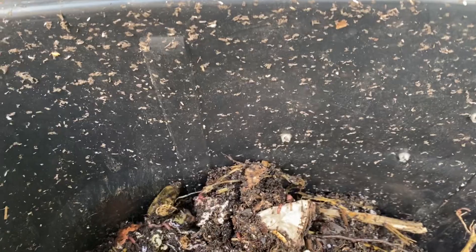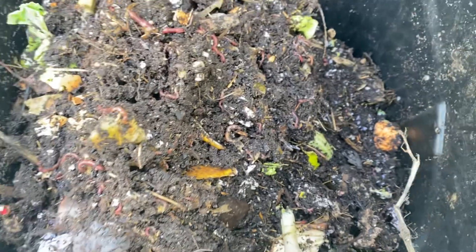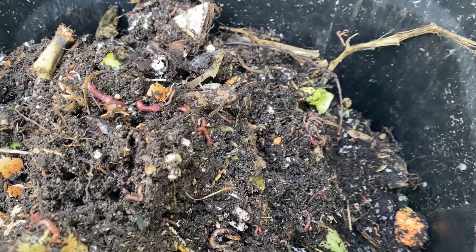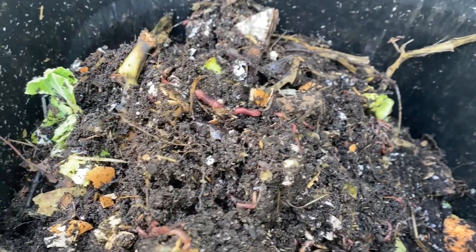There are some dried-up castings on the side here — mix that in with other stuff. Again, this is looking really good. A lot of food scraps in here that we were able to save from going to the landfill and actually do something with. Pretty exciting stuff. Thanks so much for watching — I'll have another one for you soon.